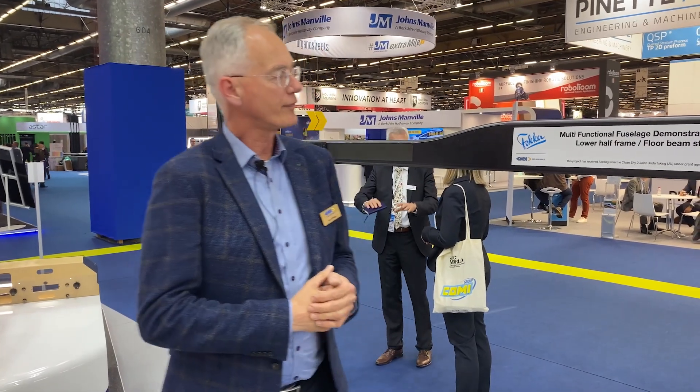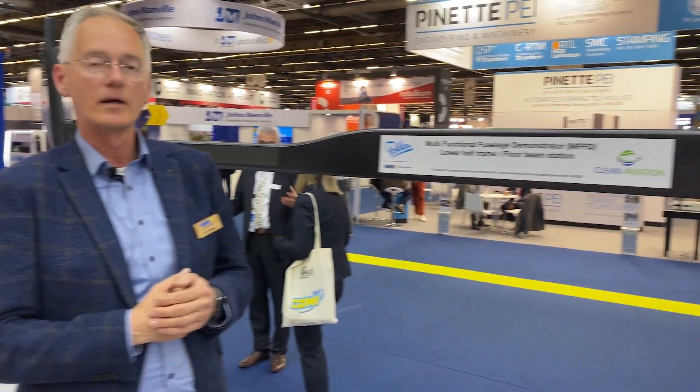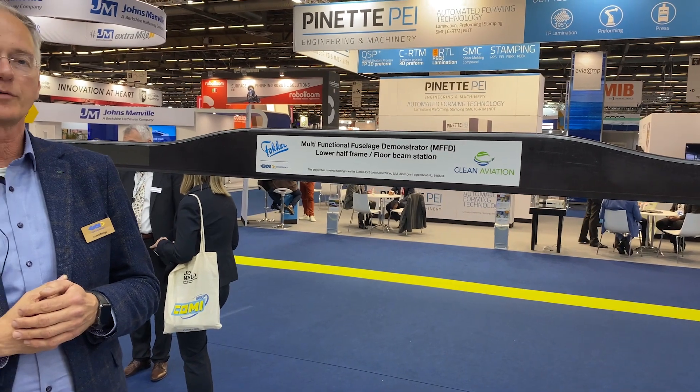We're at the Mobility Planet featuring all sorts of innovations. One of them is this frame assembly of the multifunctional fuselage demonstrator, which is a Clean Sky 2 project. This is one of 16 frame assemblies which will be integrated into a full half-barrel fuselage of 8 meters length. It's a European project with GKN Fokker as lead, NLR, University of Delft, and Diehl from Germany as prime partners.